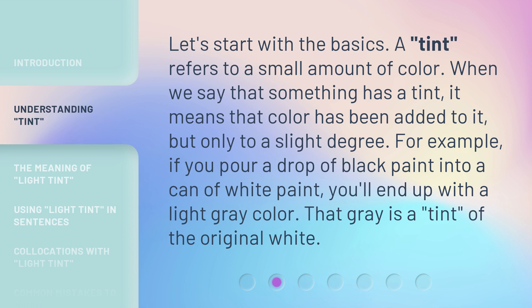For example, if you pour a drop of black paint into a can of white paint, you'll end up with a light gray color. That gray is a tint of the original white.